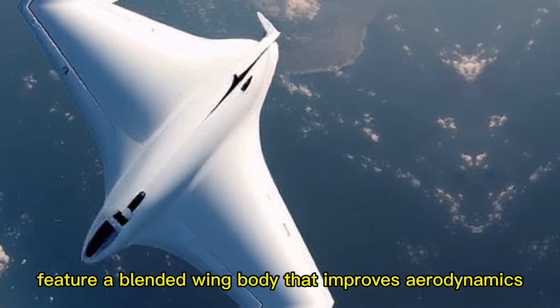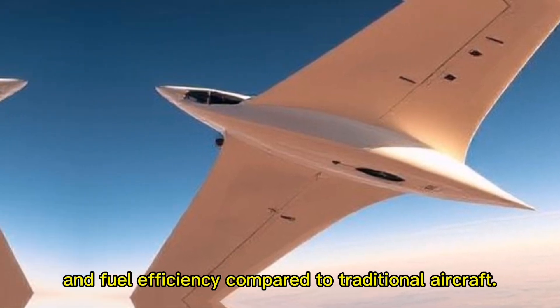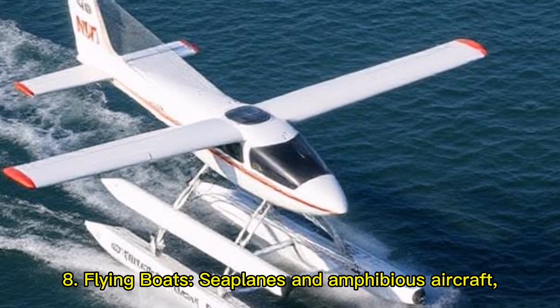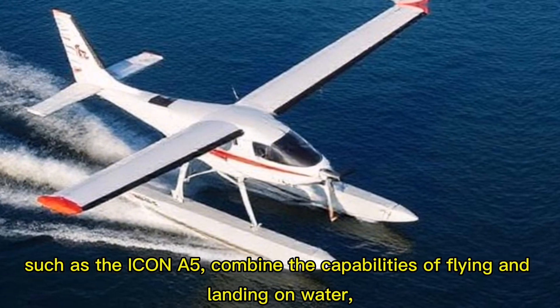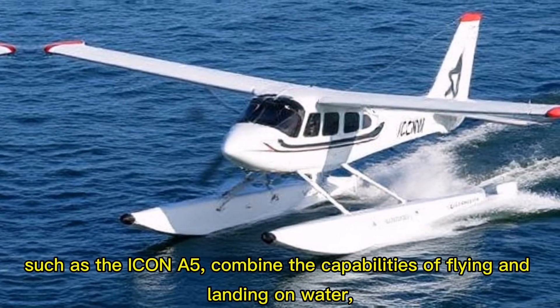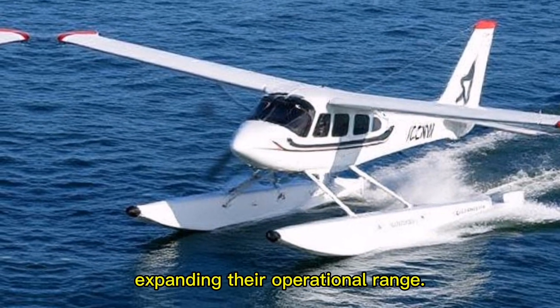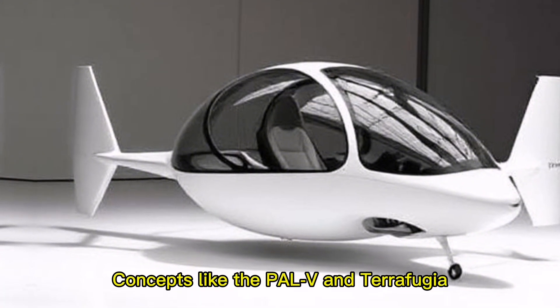The blended wing body design improves aerodynamics and fuel efficiency compared to traditional aircraft. Eight: flying boats — seaplanes and amphibious aircraft such as the Icon A5 combine the capabilities of flying and landing on water, expanding their operational range. Nine: personal air vehicles (PAVs) — concepts like the PAL-V and Terrafugia Transition are designed for personal use.